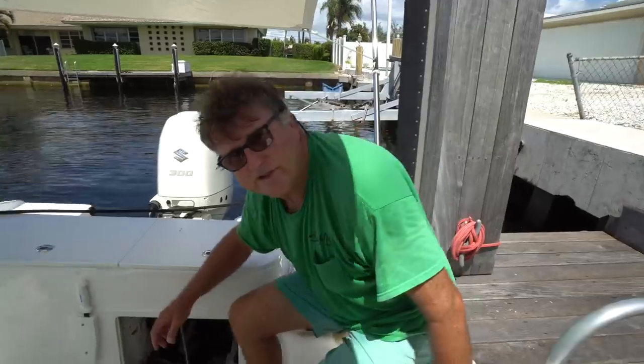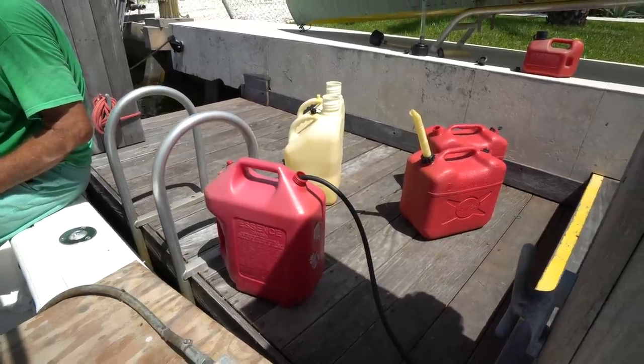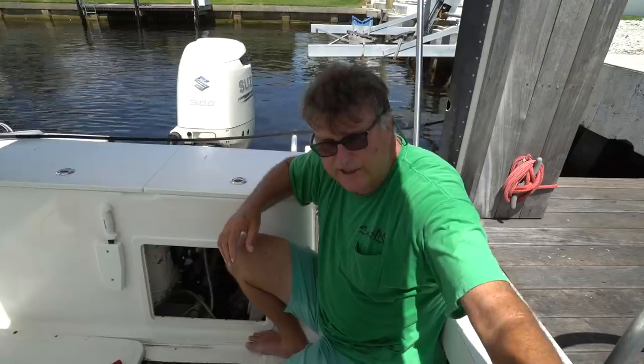Two weeks ago Brooke and Victor took the boat to the Sands Marina to top it off for the hurricane and fill up all our jugs for our generator. When she topped it off, we didn't use the boat while the hurricane was around for about a week. For the first time ever I checked my bilge and there was fuel in it.